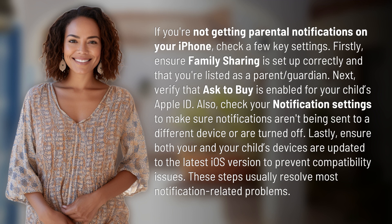Also, check your notification settings to make sure notifications aren't being sent to a different device or are turned off. Lastly, ensure both your and your child's devices are updated to the latest iOS version to prevent compatibility issues. These steps usually resolve most notification-related problems.